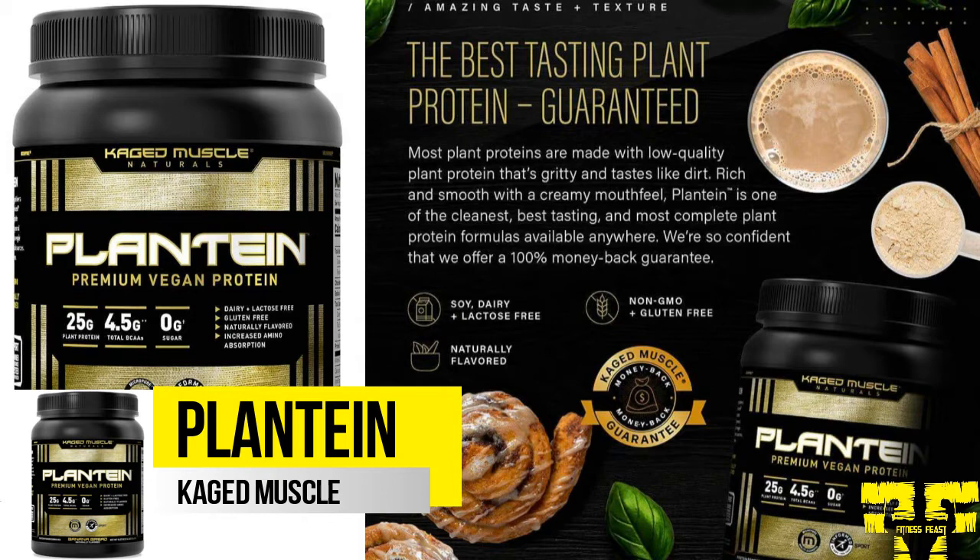Plantain includes ingredient-optimized technology, which is used to increase the surface area of protein, enhancing amino acid absorption and utilization.